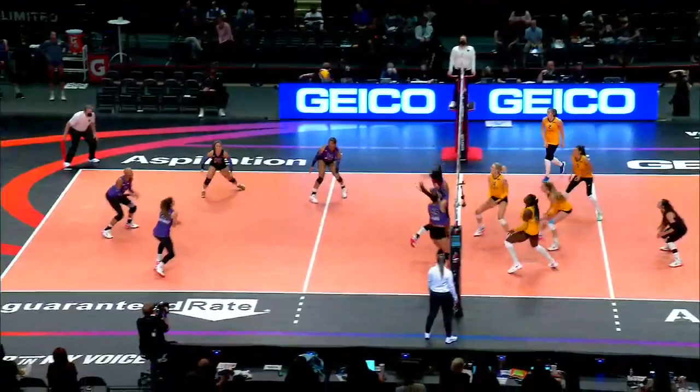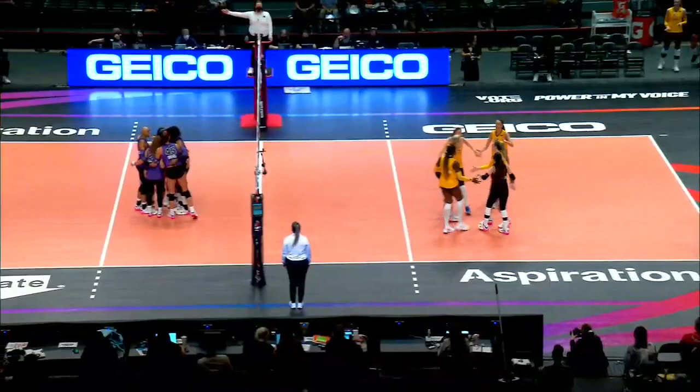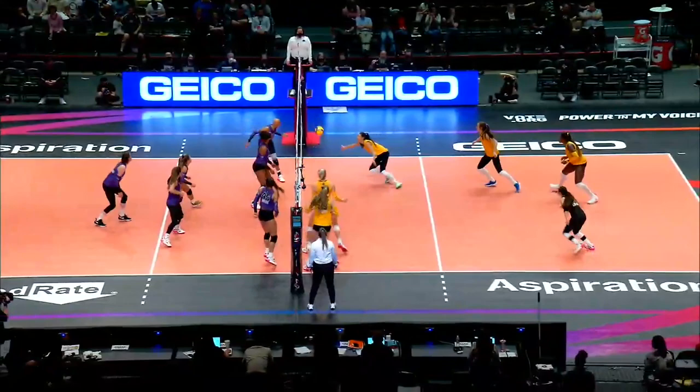And here we go, match two. McClendon with a dig. Right away, we start with a fairly long rally. Little soft block did not work against Danny Drews — pardon me, the serving. Serves very aggressively with that jump serve. Nets a lot of aces, but also a fair amount of errors.